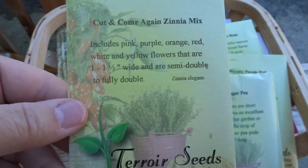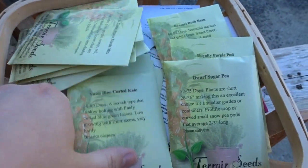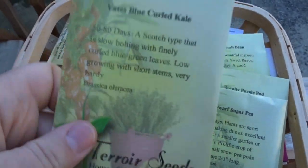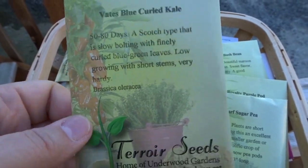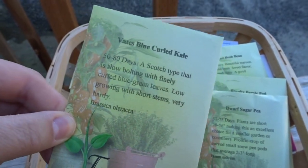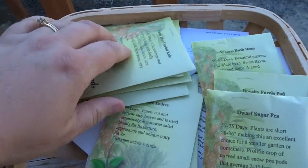I also love zinnias — this is the cut and come again zinnia mix, so I'll be planting some of those, maybe inside first and then some directly outside. I'm also going to start some Vates blue curled kale inside, and I may use it as a fall crop — I'm not 100% sure. I do have some that I just got planted in the garden.